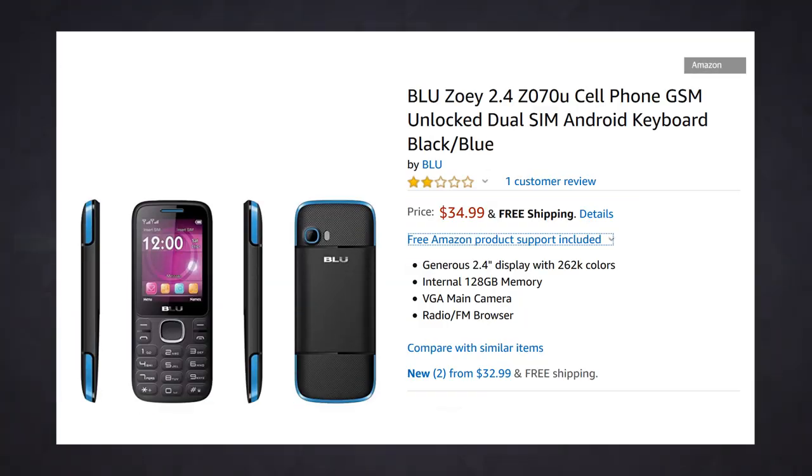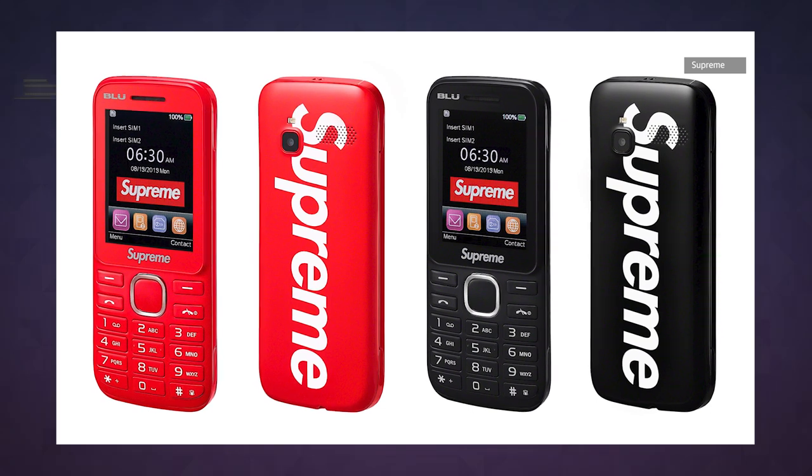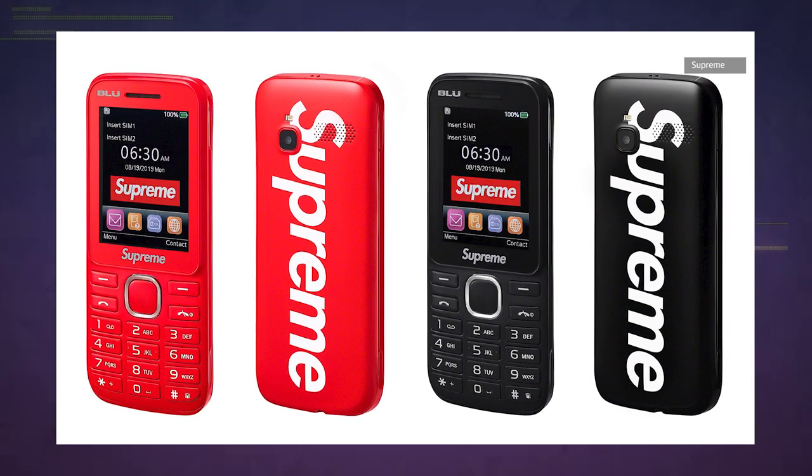The big question I'm sure all you hypebeasts are asking is: how much plasma do I have to sell to get one? We don't have an answer for you, but I can guarantee it will cost way more than the normal Blue Zoe, especially if you have to buy it from a reseller. It's kinda hard to flaunt a $33 dumb phone you bought at Walgreens, because that one doesn't have a Supreme logo.